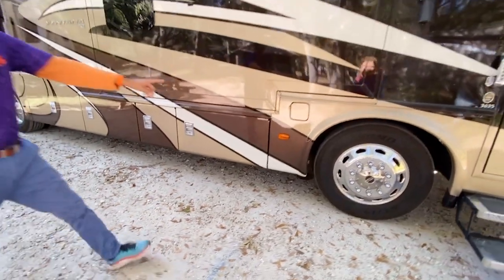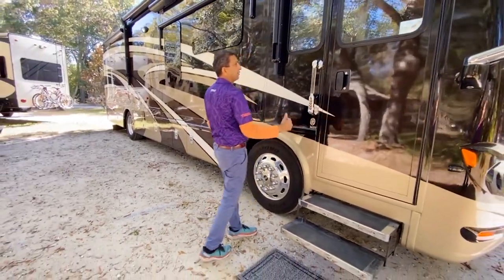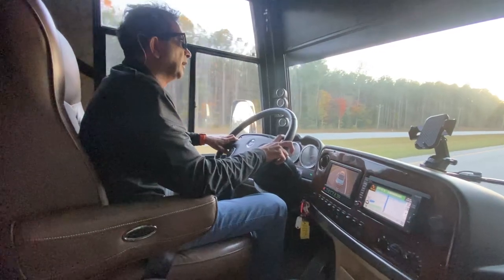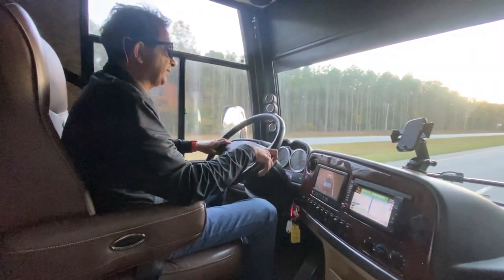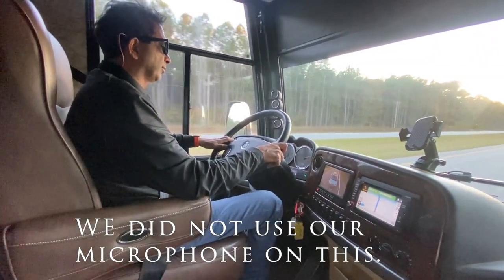It's got dual fuel fills — one fill on each side. There's a numerical keypad to get in. So it's a 36-footer and it's in really good shape. This drive on this 2015 Ventana — drives absolutely great.